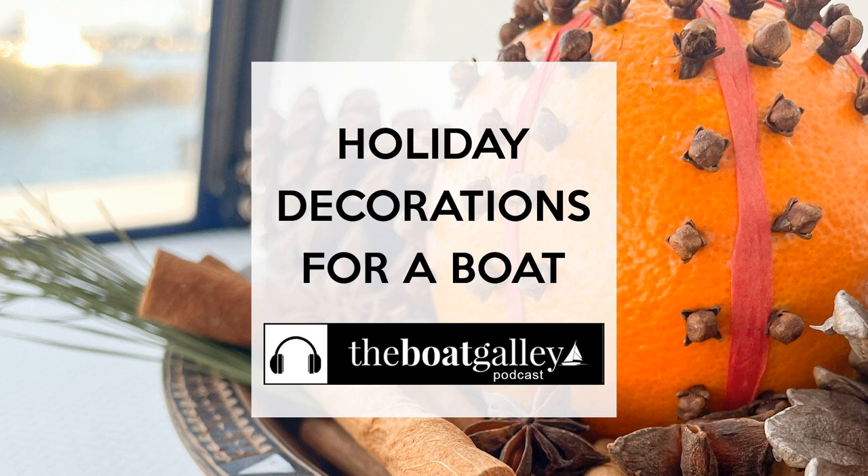Origami and paper creations can also make some nice decorations — stars are easy to make and can be strung together with ribbon to make a garland. You can use red and green striped craft paper or any other colors you like. You can also make Star of David ornaments out of patterned paper. Pomander balls are another great option — just stick cloves into an orange or apple, and add a little orange oil to refresh the scent. Using essential oils like cinnamon or clove around the boat can also bring the smell of Christmas.